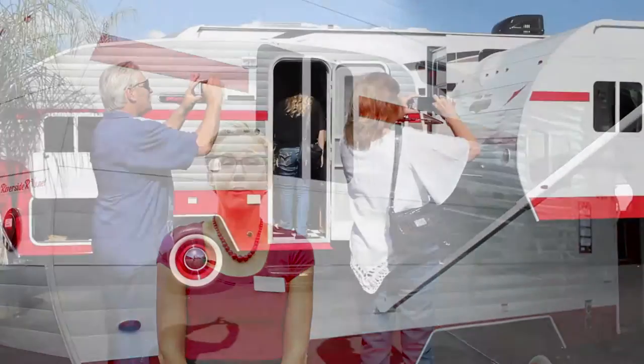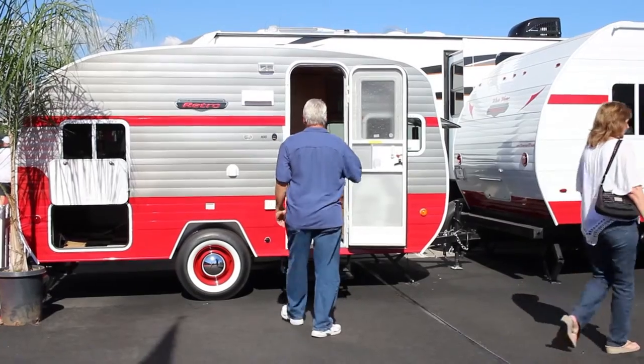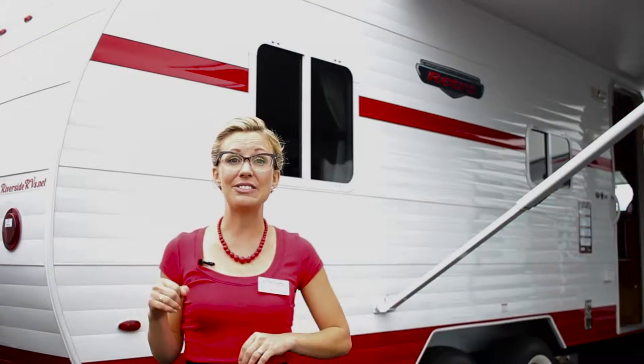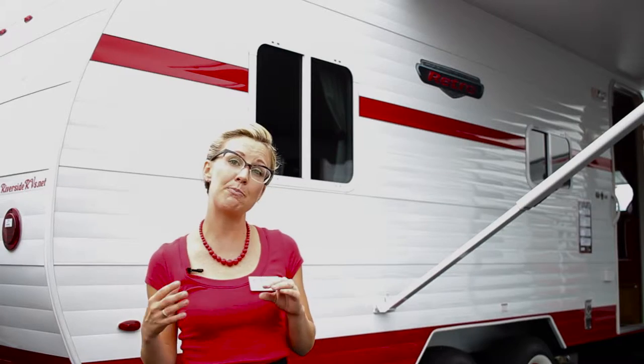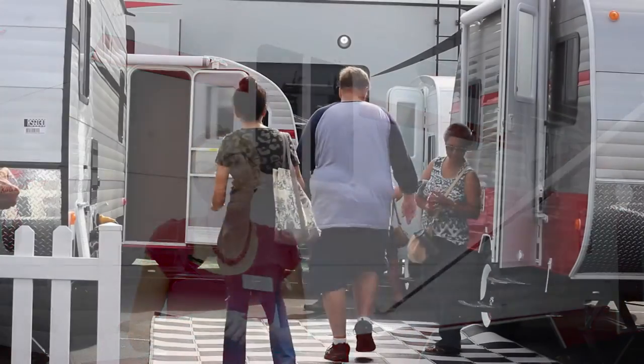I think the biggest thing that draws people to retros is just the classic look of it. It's timeless, and again, it just makes people happy. You can't help but walk by and want to look inside, and when you do look inside, you'll see the bright colors and the vinyl seating. We have our cool little dinette seats, and it just makes it a lot of fun.